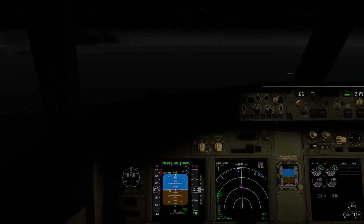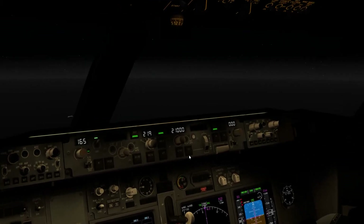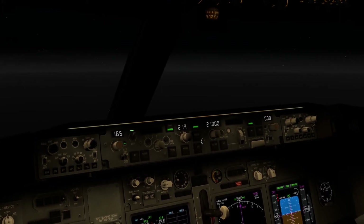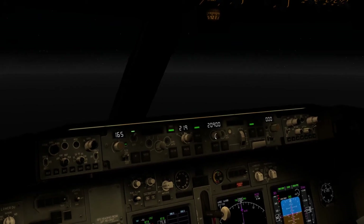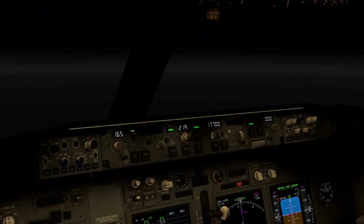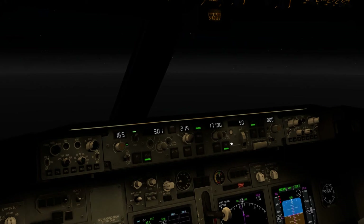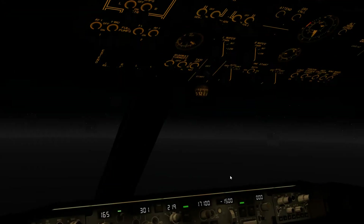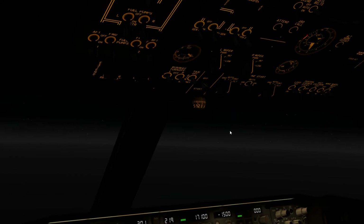Approximately 10 nautical miles from top of descent, we begin setting up for the actual descent using vertical speed rather than VNAV 3D. We set the next altitude instruction to 17,100 feet with a vertical speed of 1,500 feet per minute going down. Engine start switches are set to their continuous position. That is it until we reach 17,100 feet.